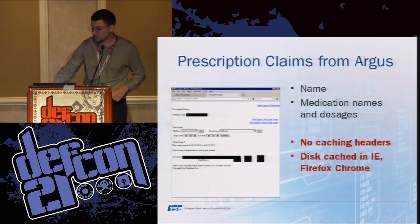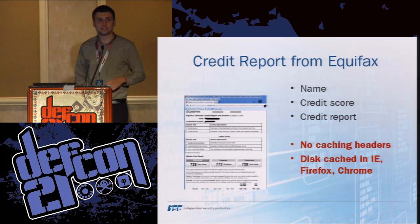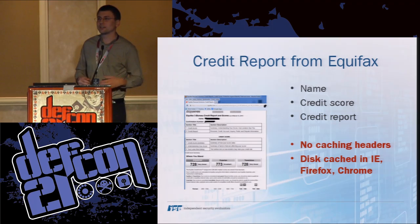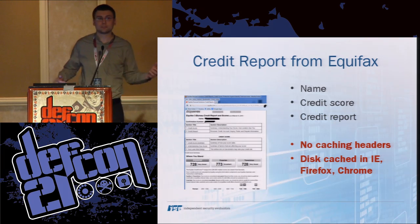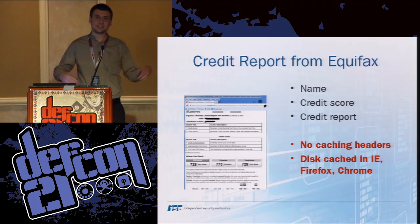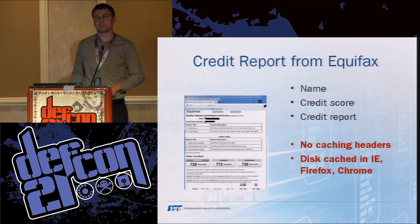Our final example might be a little more surprising: Equifax, which does credit reports. After one of our analysts went to Equifax and accessed his credit report, it was cached. This includes the obvious credit score and name, but also a credit report by definition has a list of all the accounts reported to the credit reporting agency. If you've applied for new credit recently, they often use authentication questions like 'it looks like you have a mortgage from three years ago, what's the payment?' — which you could get from the credit report.